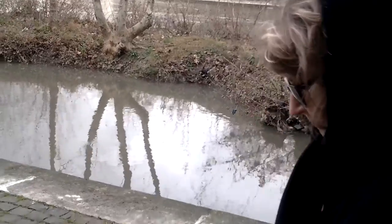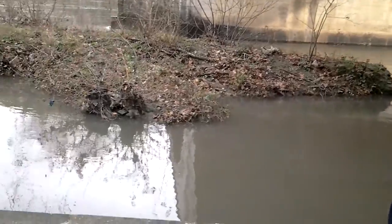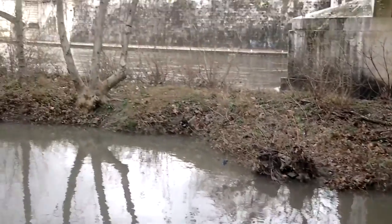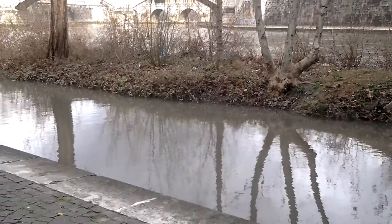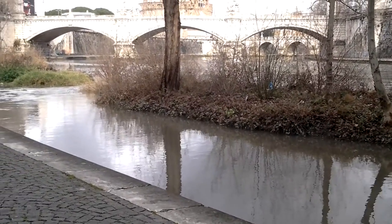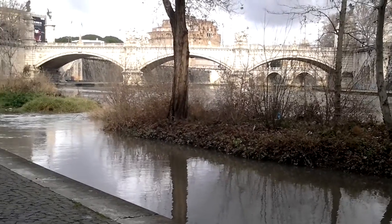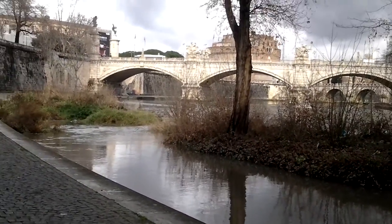We're taking a walk toward St. Peter's Basilica by way of the Tiber. This is the Tiber — it's kind of high today. It's February the 6th, 2017. You can see one of the bridges with statues, and Castel San Angelo is in the background.